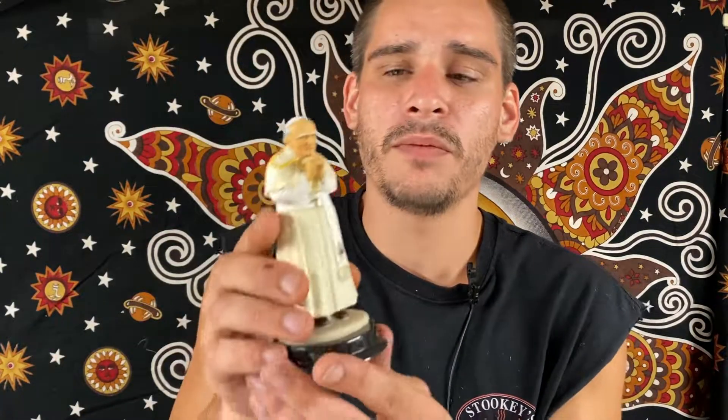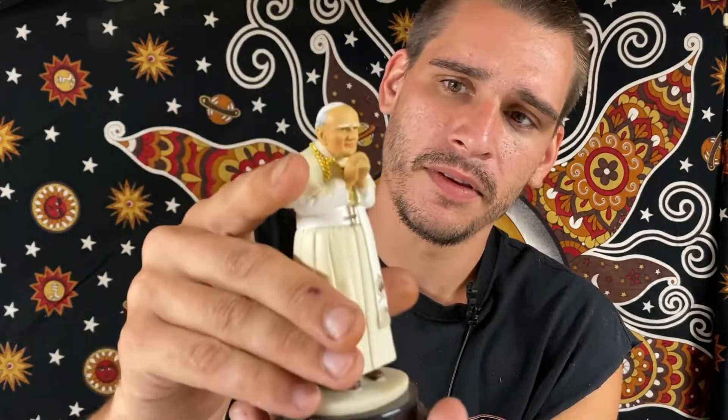And then we have a Pope John Paul with the cross necklace there.